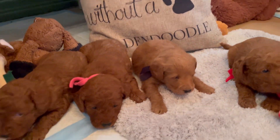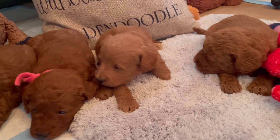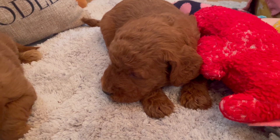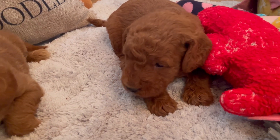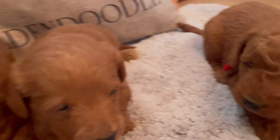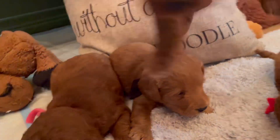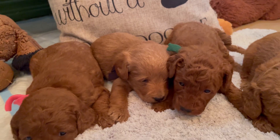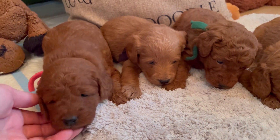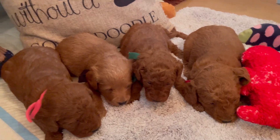People always ask me: what in the world is a double doodle? A double doodle is the cross between a golden doodle and a labradoodle. What we've done is taken a miniature golden doodle and a miniature labradoodle, mixed them together to get an F1 double doodle. We've then taken that F1 Ethyl and mixed her with a red toy poodle named Beans, which gives us the B part of the F1B and takes them down to petite size — around 16 to 20 pounds.